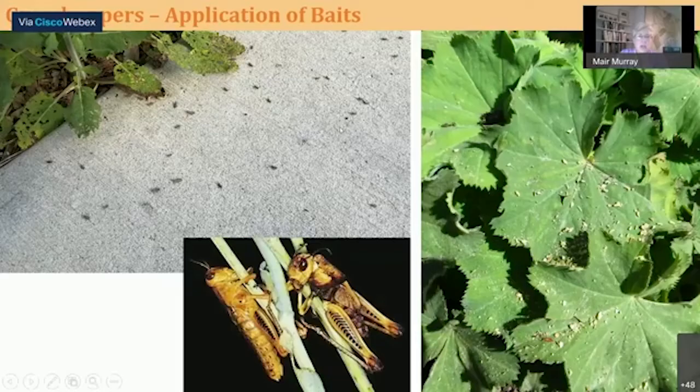That concludes what I wanted to talk about. I have a question: can growers use all-purpose flour or baking flour as a bait? From what I understand, it's kind of a myth. The idea is more of a repellent — maybe it's disruptive to their exoskeleton or cuticle — but it's been tried in certain cases and not really found to be that successful.